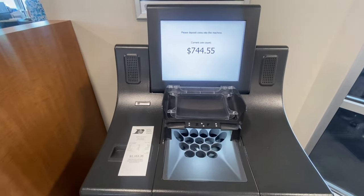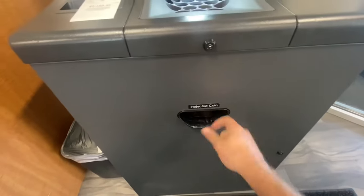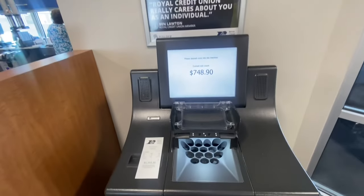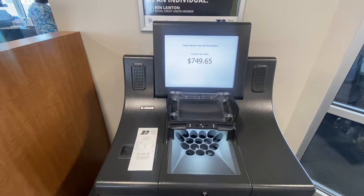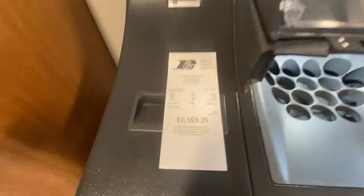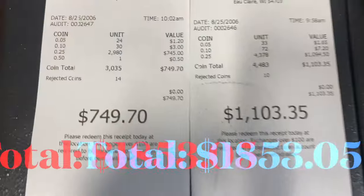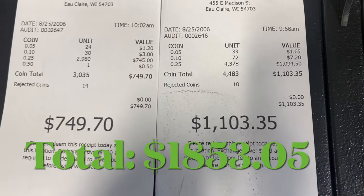All right, guys, she's starting to slow down on us. We'll grab the rejected coins, toss those in there, and see if we can get any more on here. A little bit more. $749.70 on that second cash-in. Add it to the $1,335 — gives us a grand total of $1,853.05.